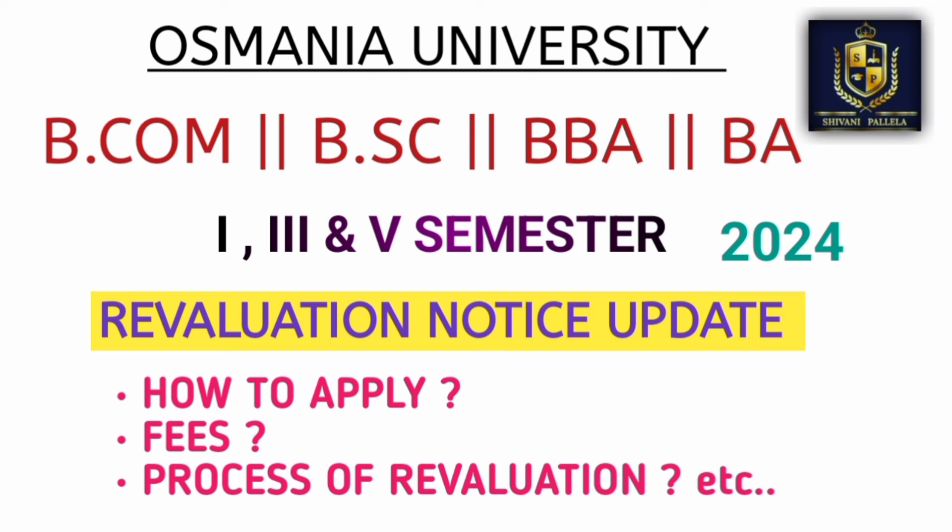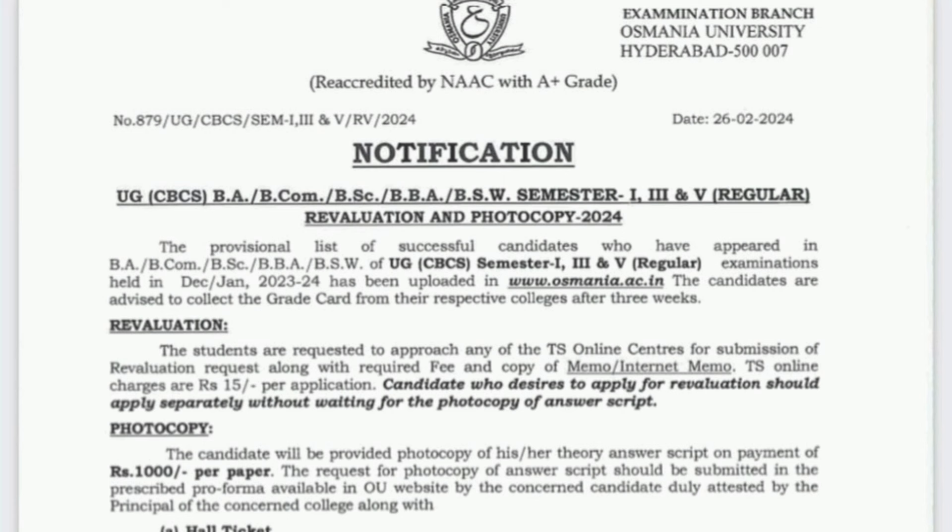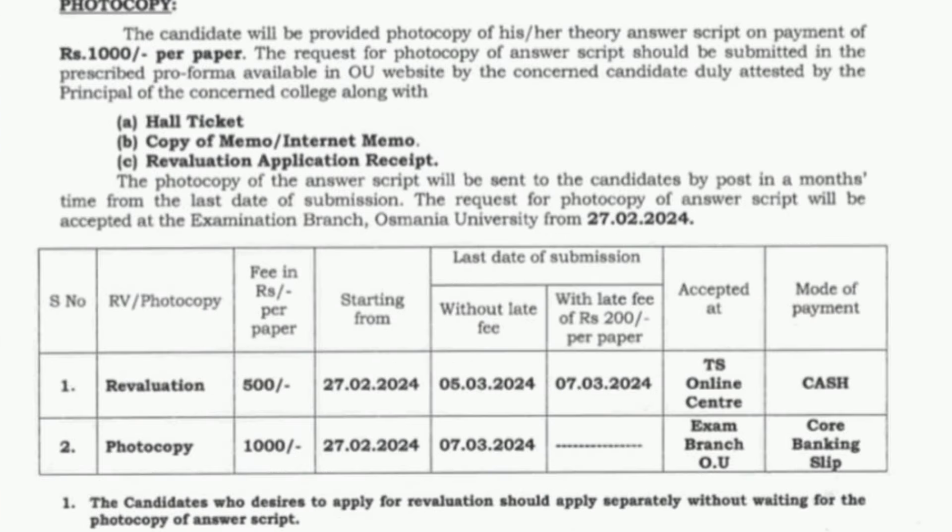Osmania University has released the notification for BA, BCom, BSc, and BPA — every stream — for first, third, and fifth semester revaluation as well as photocopy. Revaluation means your paper will be evaluated again through re-correction. Photocopy means they will send you your answer booklet through postage. There is a difference between photocopy and revaluation, and according to me, you should only apply for revaluation.